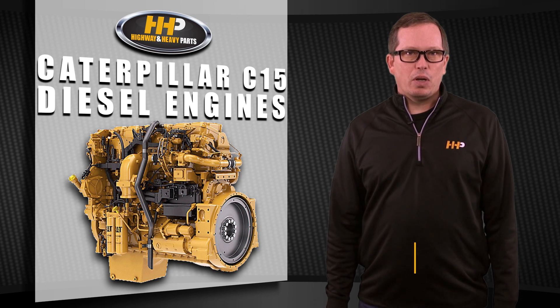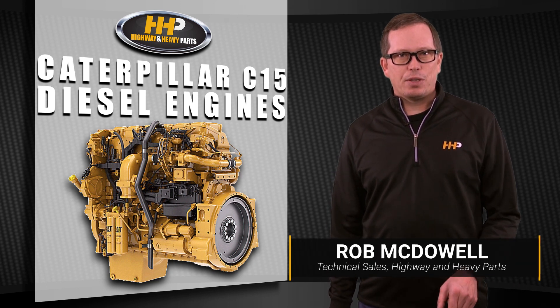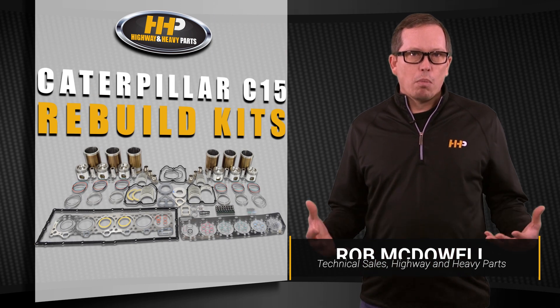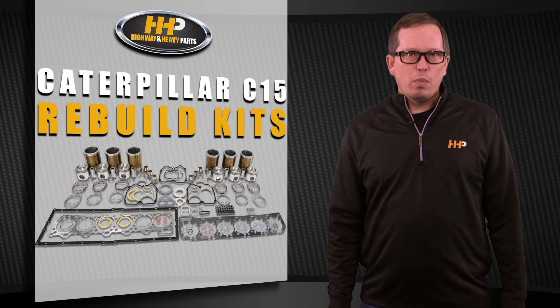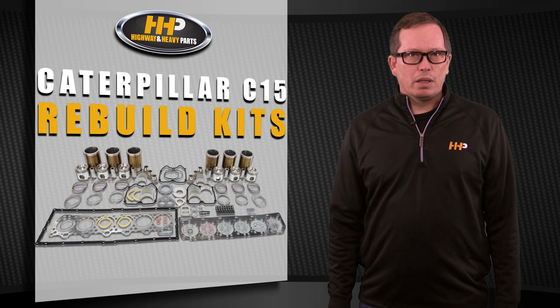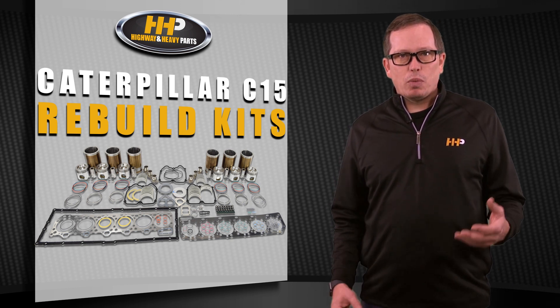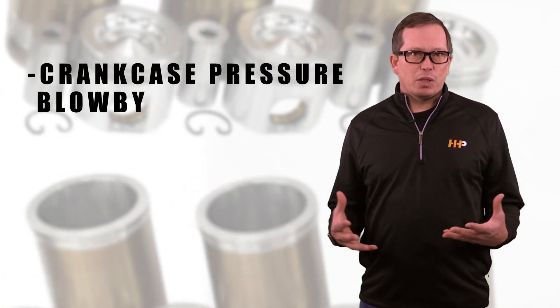Regular maintenance is key to keeping your diesel engine running and on the job. But if you notice a drop in performance along with a number of additional issues, you may be ready for a new rebuild kit. Here are the main symptoms that you may have present when it's time to rebuild your CAT C15.